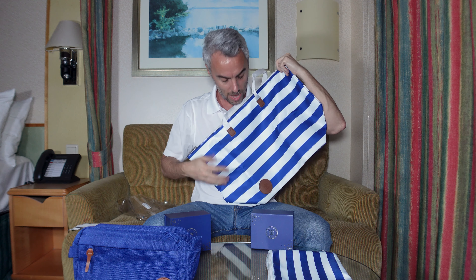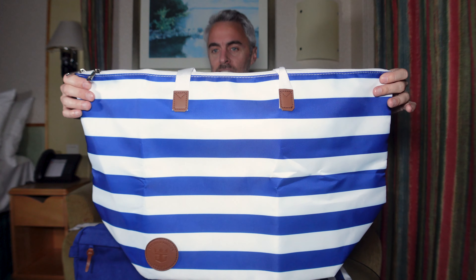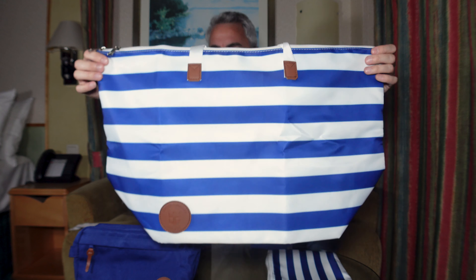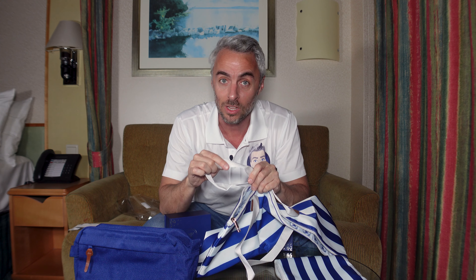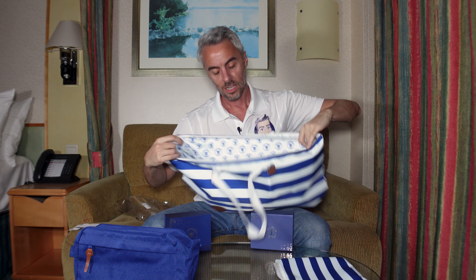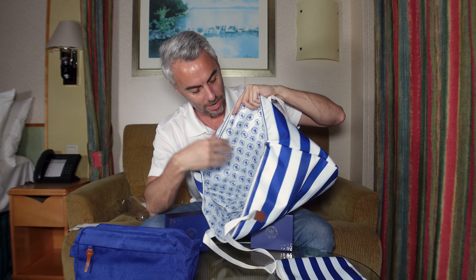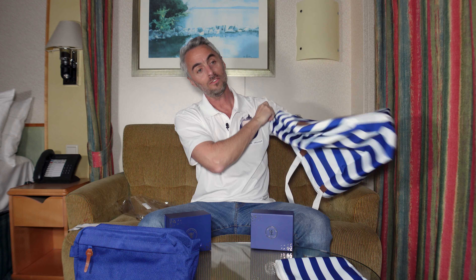Once opened, it expands to a good tote size. You can see it's a really good size with the Royal Caribbean logo on one side and little leather details. I'm assuming it's not real leather, but it very well could be some version of that. The bag is the same nylon texture as the case — extremely lightweight. I'm now a tote aficionado and I like wider grips, and this one has good size grips.